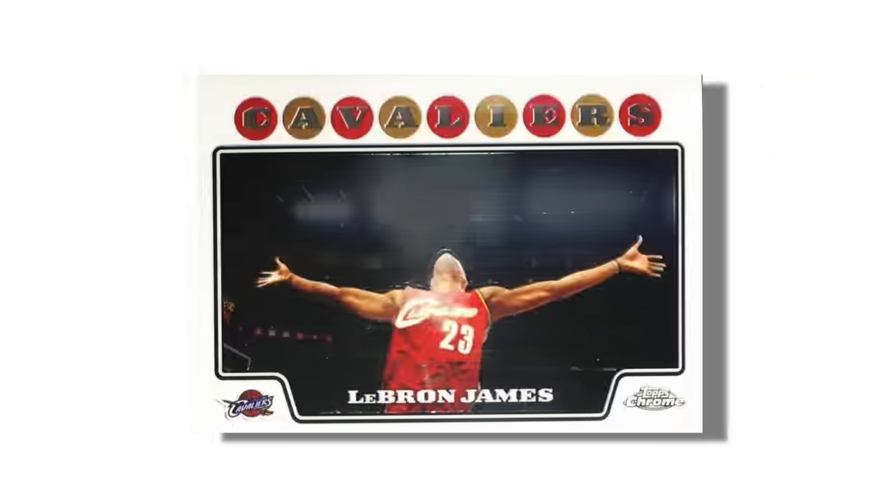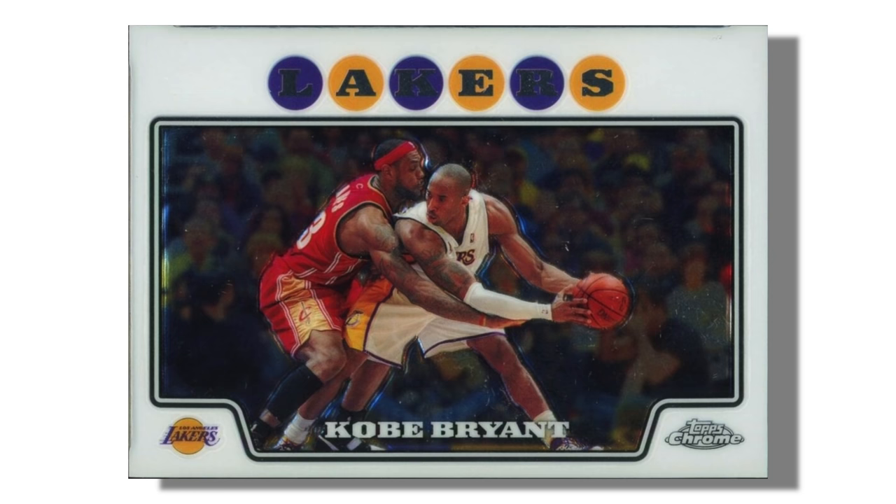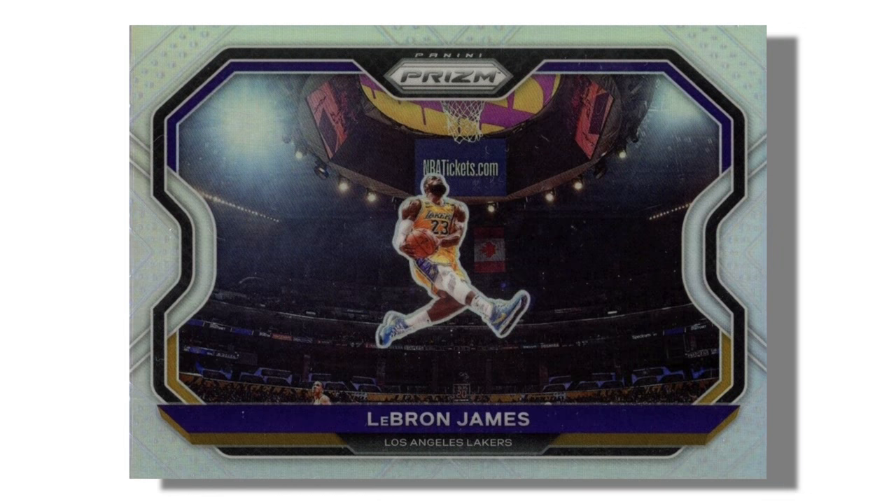In general, when investing in basketball cards, rookie cards have the most value — but there are exceptions. Some rare insert and parallel cards of non-rookies can be really valuable. Certain cards become popular because of the photography, like LeBron's 2008 Topps Chrome Chalk Toss card or the 2008 Topps Chrome Kobe card where he's being guarded by LeBron. The photos on both of those cards have made them very popular and sought after. We've seen the same thing with the 2020 Prism LeBron card where he's doing a tribute dunk to Kobe.